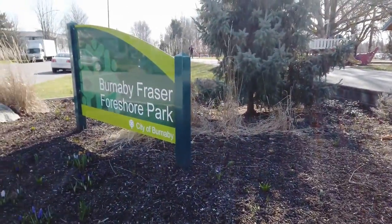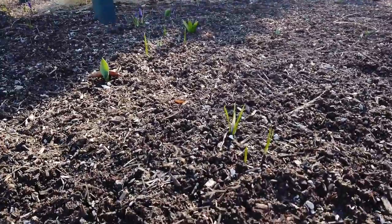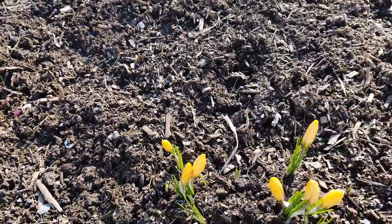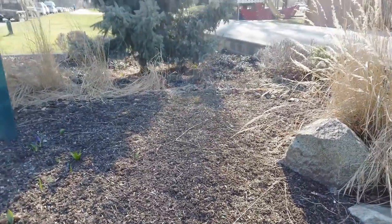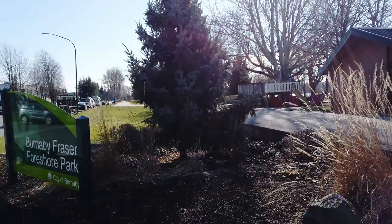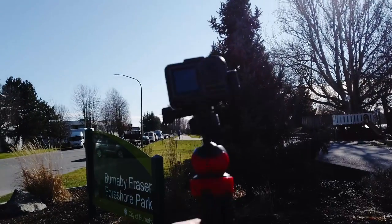The Fraser Foreshore Park. It's the 22nd of February, and today we're doing a little bit of video with the Osmo Pocket, as well as the Osmo Action. Most of it will be with the Osmo Action.